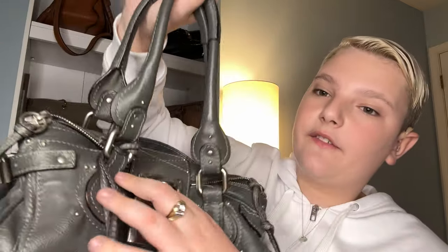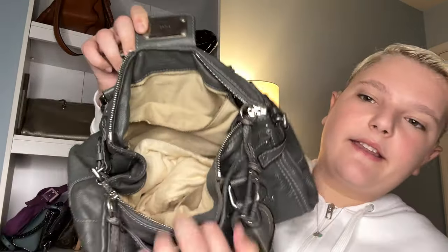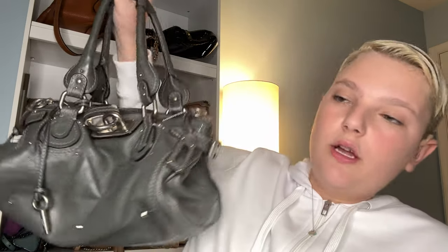This bag is so heavy — it's a workout. If someone carries this bag on the regular, I'm going to give you props, because my arms are literally getting tired just holding it. It's because of this giant chunky lock. If this lock wasn't here, the bag would be lightweight. The inside is in pristine condition. There's nothing wrong with this bag other than the fact that it's heavy and I really want to get it in a smaller, more manageable size.